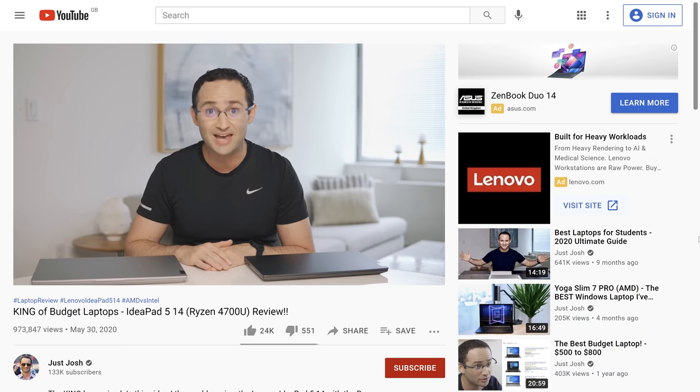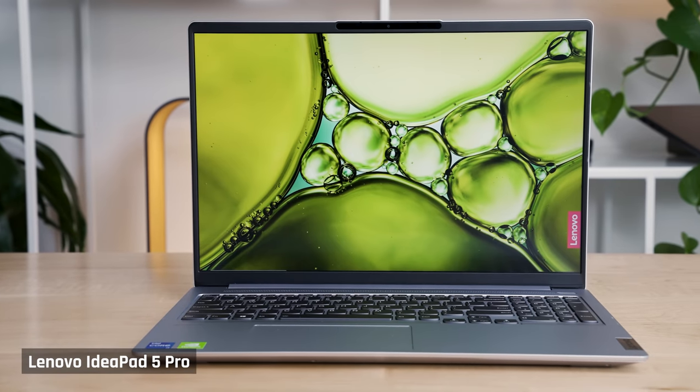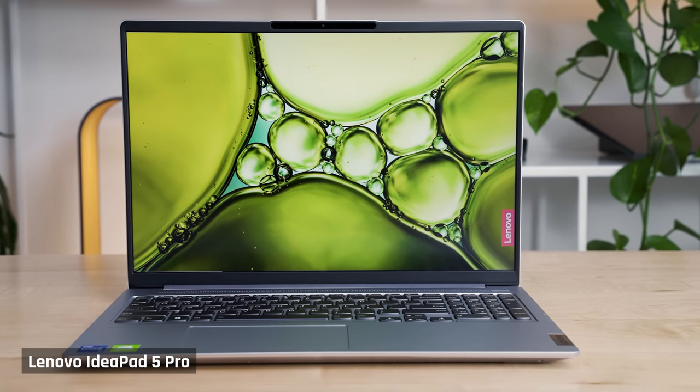To this date, my reviews of these laptops are the most viewed on this channel. The only major thing wrong with them was that the colors on the displays weren't that accurate, so you couldn't really use them for photo or video editing. Plus, there were some other little things I would love to see improved, such as a more premium build quality, better webcam, and less fan noise.